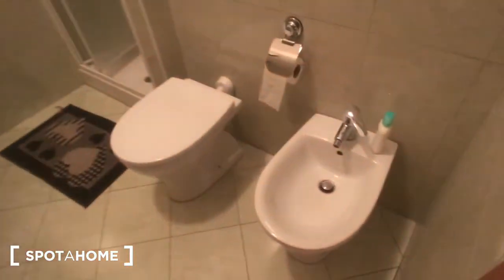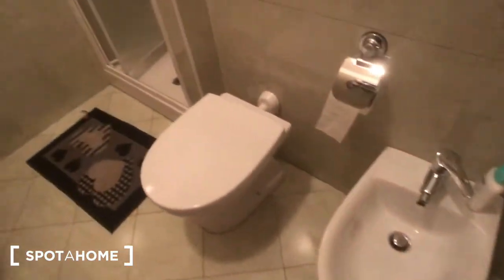We can move to the bedroom. This one has a private en-suite bathroom. As you can see, you have a bidet and a toilet, and you can find a radiator here. There is a mirror on the wall, the sink, and this shower right there with this piece of furniture.